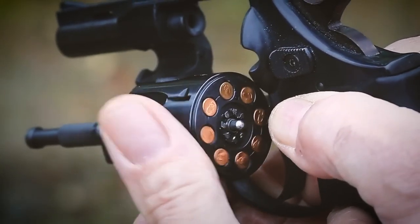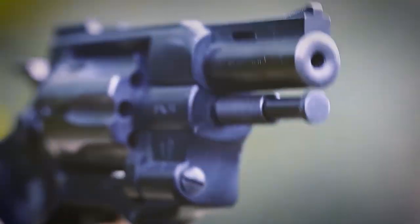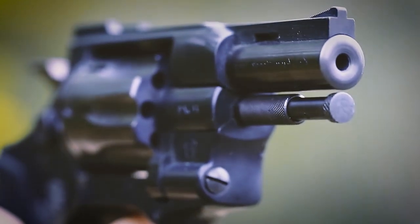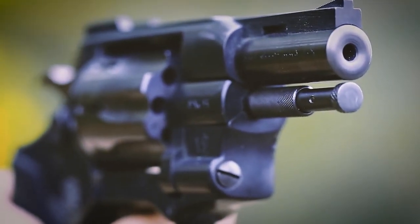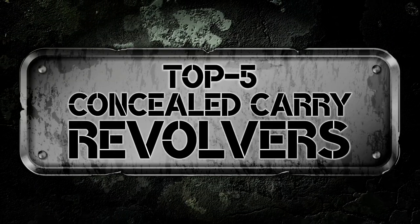then a small, quality-made double-action wheel gun will perform for decades without issues. There are so many options on the market which makes it difficult to choose the best one. In this video, we compile the list of the 5 best concealed carry revolvers on the market today.